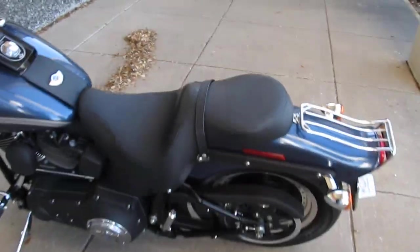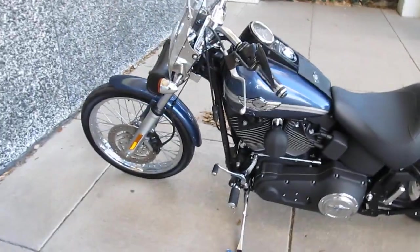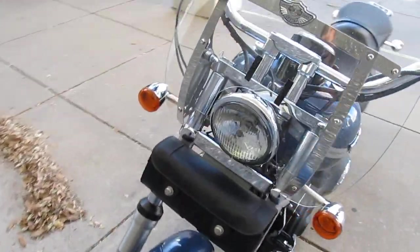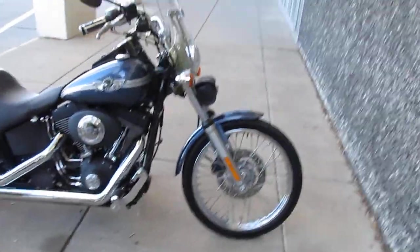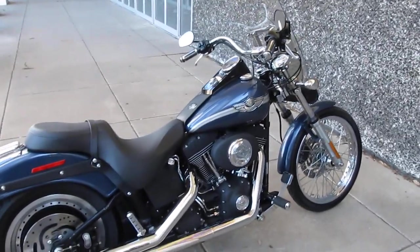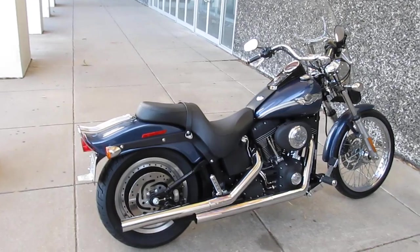If you have any questions about this beautiful 100th anniversary Night Train, give one of our sales reps a call, or you can visit us on our website at sellharleys.com. Or better yet, come by our modern showroom in Arlington, Texas and you can ride this bike or one like it — just ride it off into the sunset.